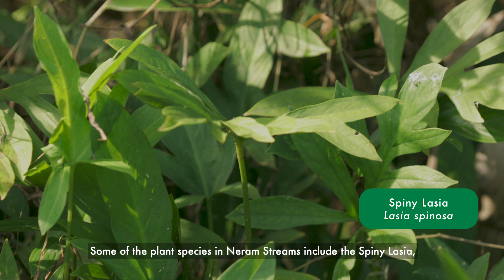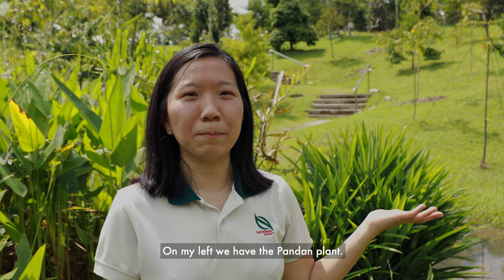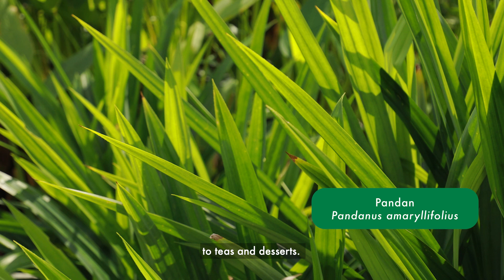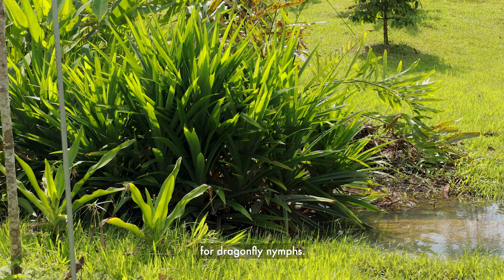Some of these plant species in Niram Streams include the Spiny Lasia, a native plant species typically found in freshwater swamp forests and riverine habitats. On my left, we have the pandan plant, which should be familiar to most of you. Pandan grows best in moist soil and has fragrant leaves. The juice extracted from pandan adds fragrance to tea and desserts. The dense growth of this semi-submerged plant makes a good hiding spot for dragonfly nymphs.